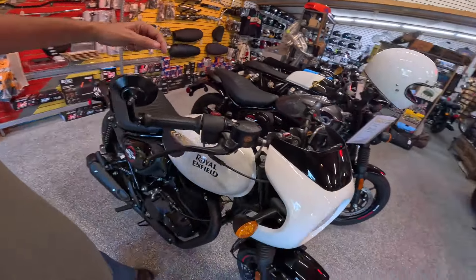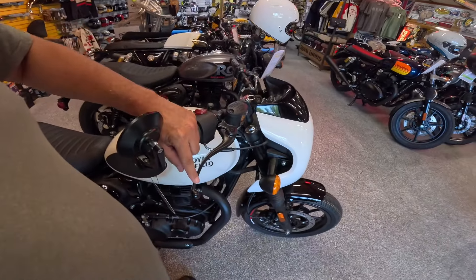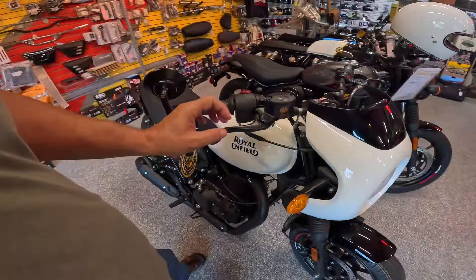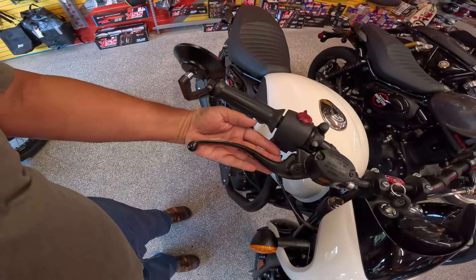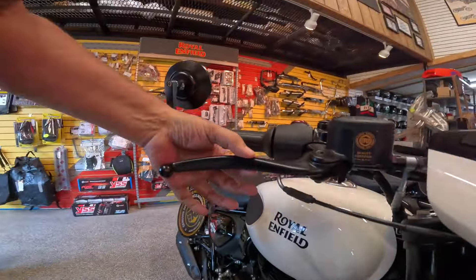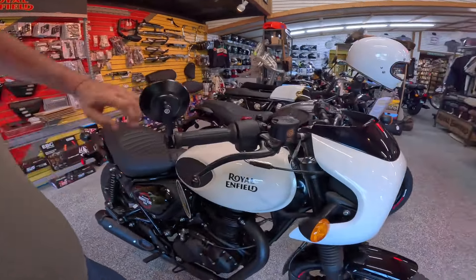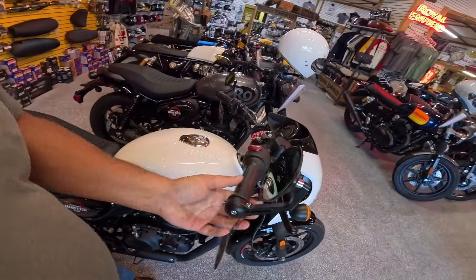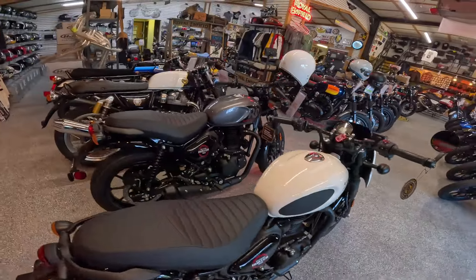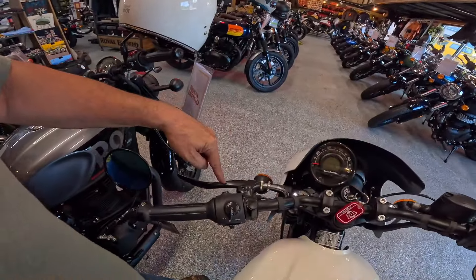It's got these really nifty Royal Enfield levers — about my second favorite lever on the market right now. They've got the dog leg in them, they're thin through here, but they're wide here and have a very good radius top and bottom. So they're really easy on your hands and they work really well with these Amal-style grips. Let's take a look at the switchgear and instrument panel.